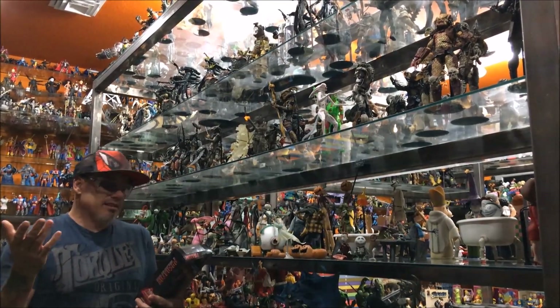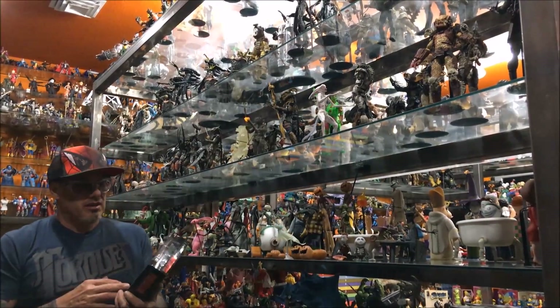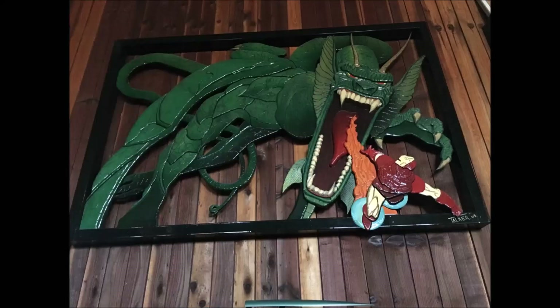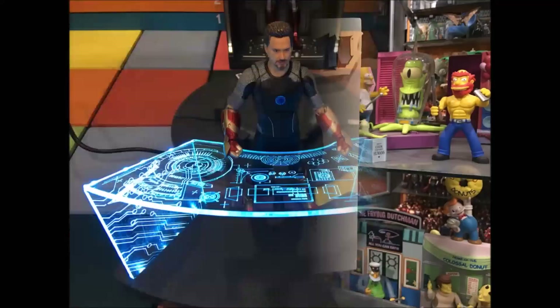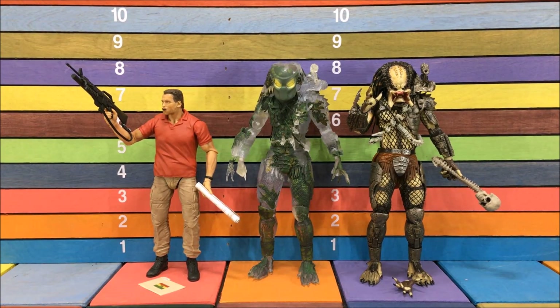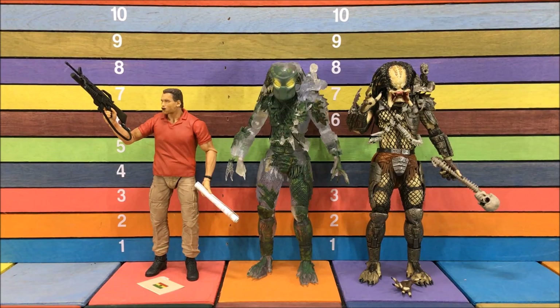These things have been sitting on the ground for a while, so I'm obviously not that excited to get to them — even though they are pretty cool. Let's check them out. Arnold stands almost seven inches tall, and both these Predators — well, they're pretty much exactly the same Predator painted different — are just a little bit under eight inches tall.